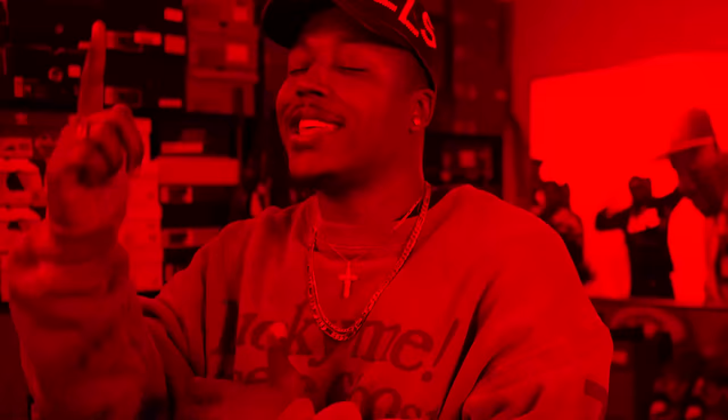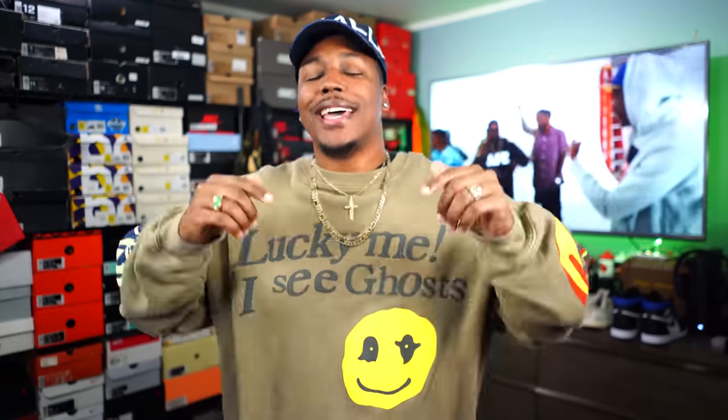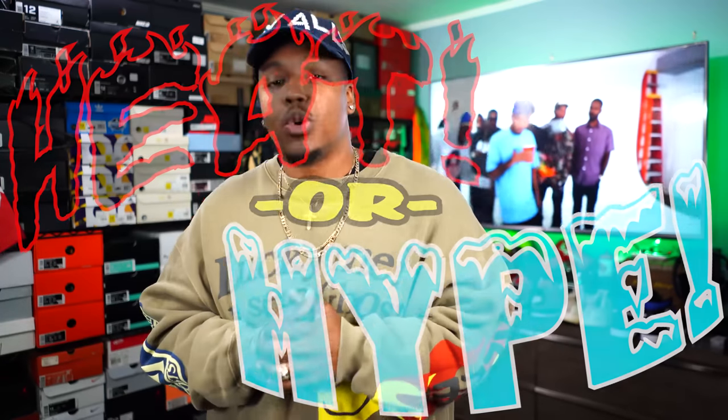What's good everybody on YouTube? This is of course your boy B. Bullet RC coming to you guys again with yet another video.